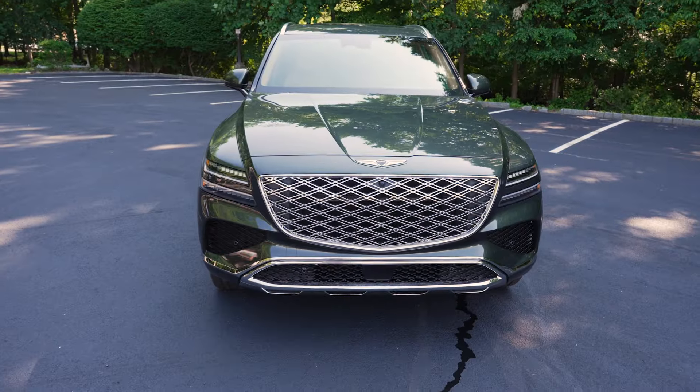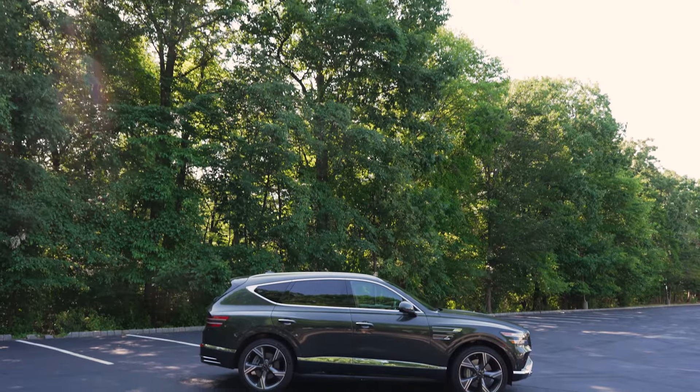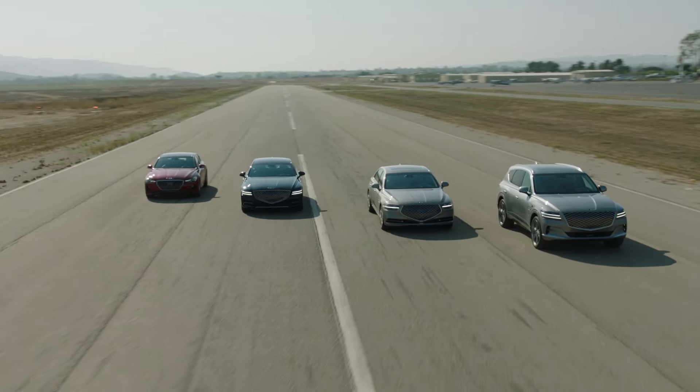This is the 2024 Genesis GV80. Genesis is the luxury offshoot from Hyundai. It started about a decade ago as the top trim in the Hyundai lineup, and then it was broken off as its own luxury brand. In the early days, in order to test drive or buy a Genesis, they would come to you to deliver a car to test drive, deliver paperwork, and then even pick it up for service appointments. But now the brand has grown so much, there are 35 freestanding showrooms.